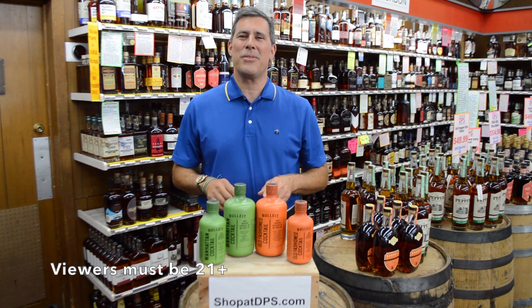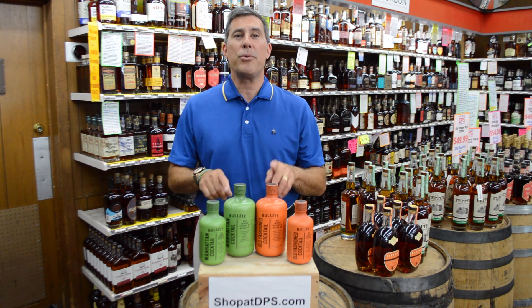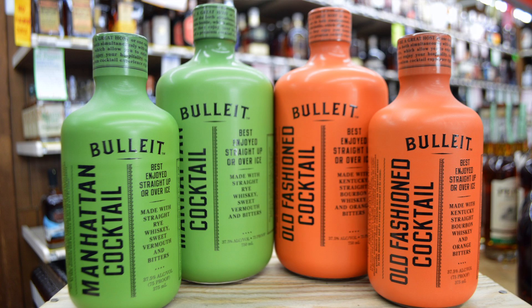Hey, I'm Herb with Decatur Package Store. Thank you so much for tuning in. Today we're going to talk about Bulleit Old Fashioned and Manhattan premade cocktails. It was only a matter of time before Bulleit entered the premade cocktail mix, and I must say these are both quite good.